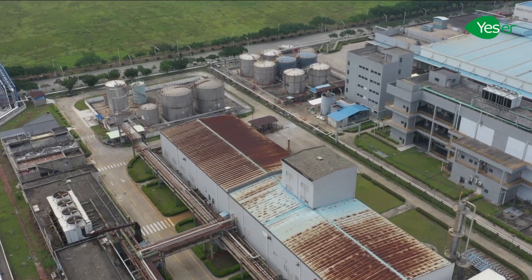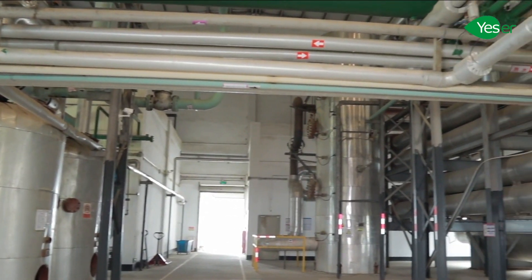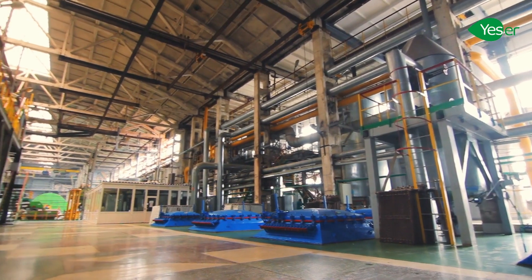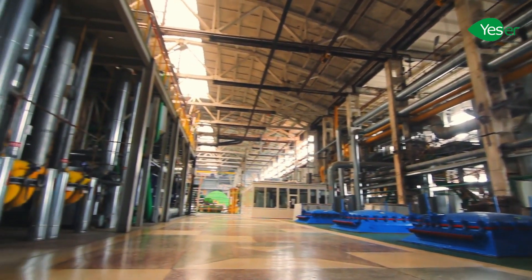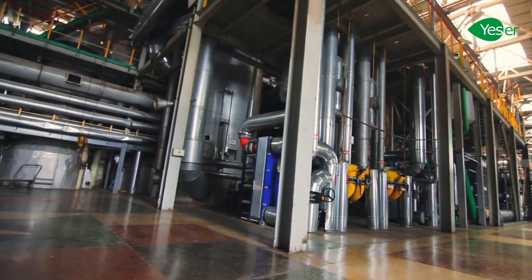Today, we are proud to showcase our state-of-the-art production process for sodium lauryl ether sulfate, or SLES. Our cutting-edge fully automatic sulfonation line ensures efficient output. We have three of such lines, and each one outputs 7.2 tons per hour.